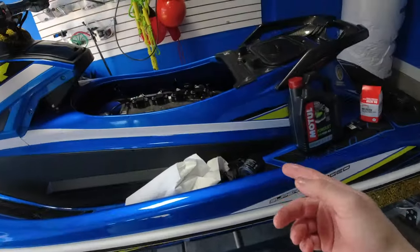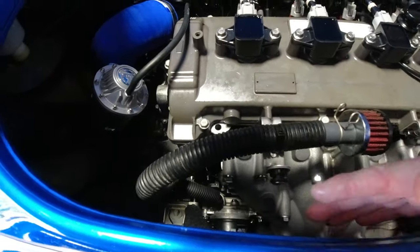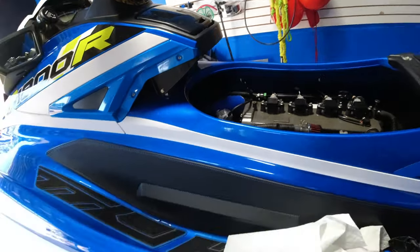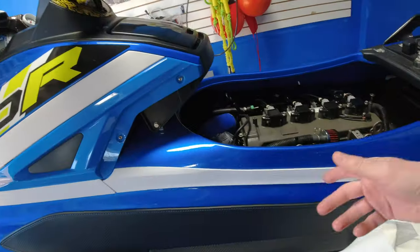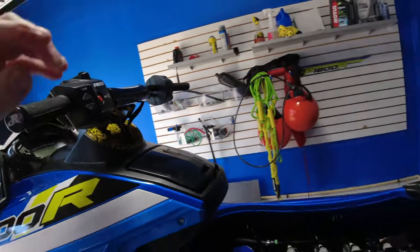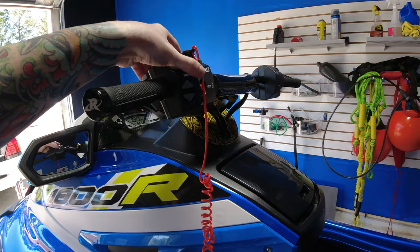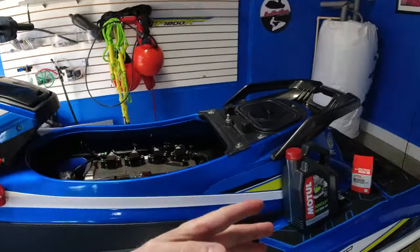This ski has lots of room, especially once you pull out the airbox, which frees up a lot of space. First thing: start the ski up for a couple seconds to get the oil moving, then pull the dipstick out. Get the siphon going — it's going to take a little time siphoning all the oil out. Then pop off the oil filter, put the new one in, and add fresh oil.